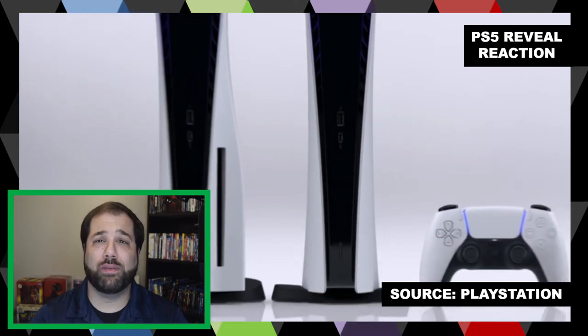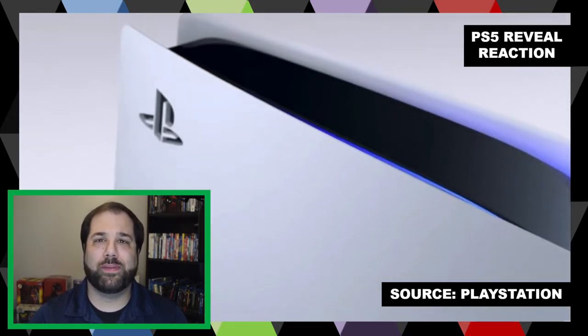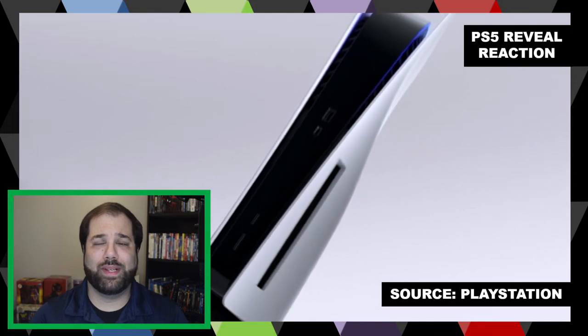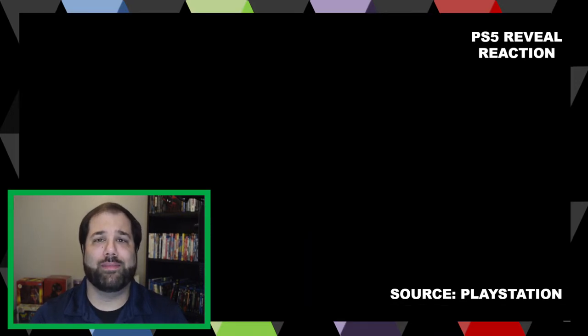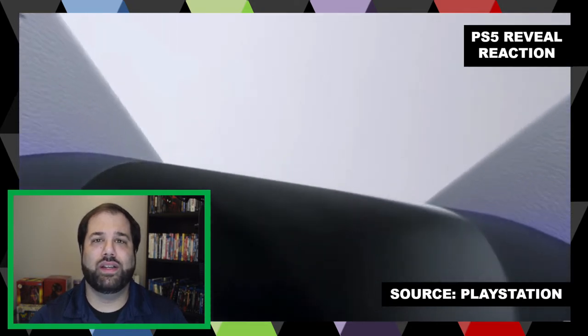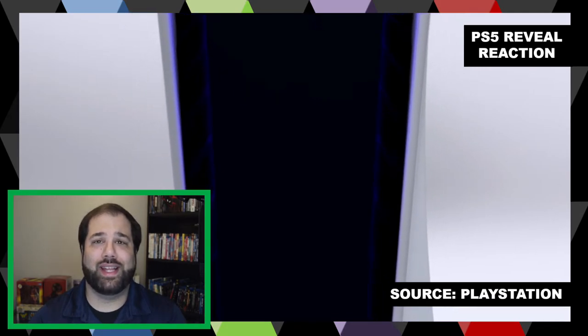Let's talk about the disk drive. At first I was on board with the disk drive, but after having some time to look at the console, I think it looks kind of odd — almost like an afterthought. It seems like the disk drive should have been placed more in the core black piece of the console. I don't know why they decided to place it kind of off to the side at the bottom. In a comparison with the disk version versus the digital version, which does not have a disk drive, the digital version looks a lot sleeker. Honestly, the disk drive looks like a tumor.